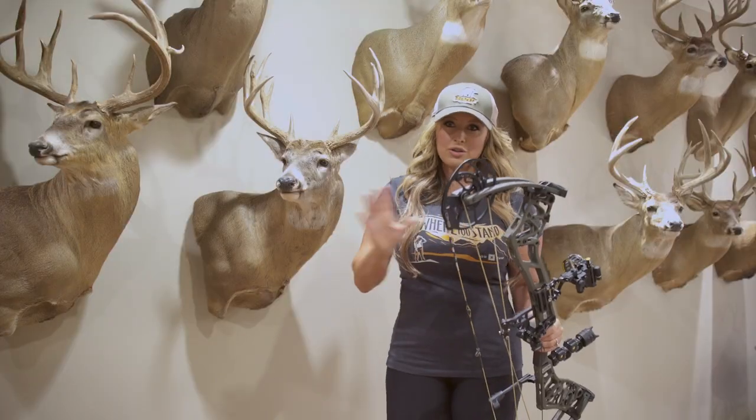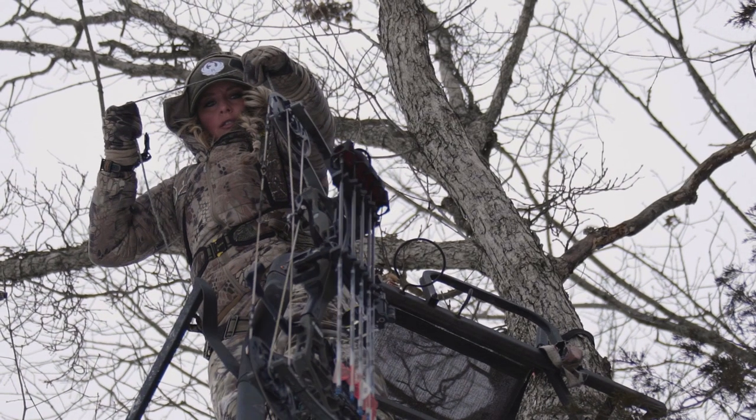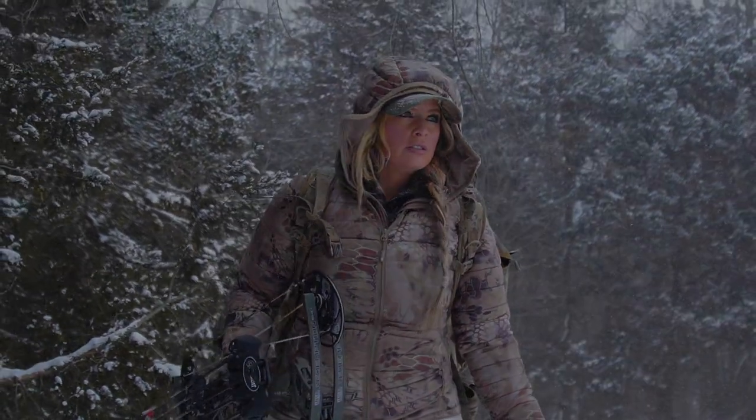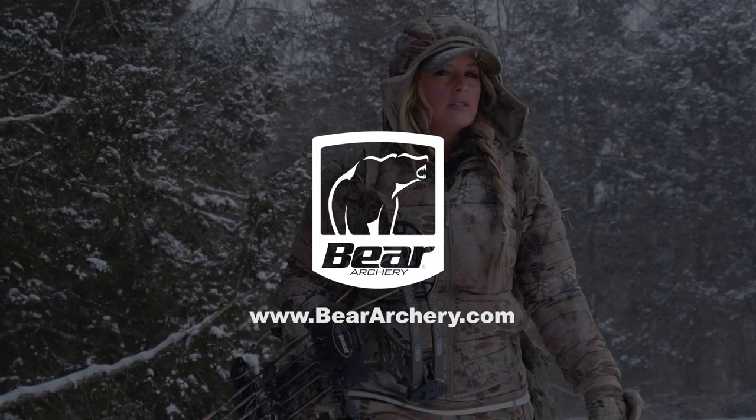And all of these features are wrapped up into an incredibly lightweight package at only 4.1 pounds, making it perfect for tree stand hunting or spot and stalk hunting. Just get out and go shoot one. And to learn more about the Redemption EKO, head over to the website at beararchery.com.